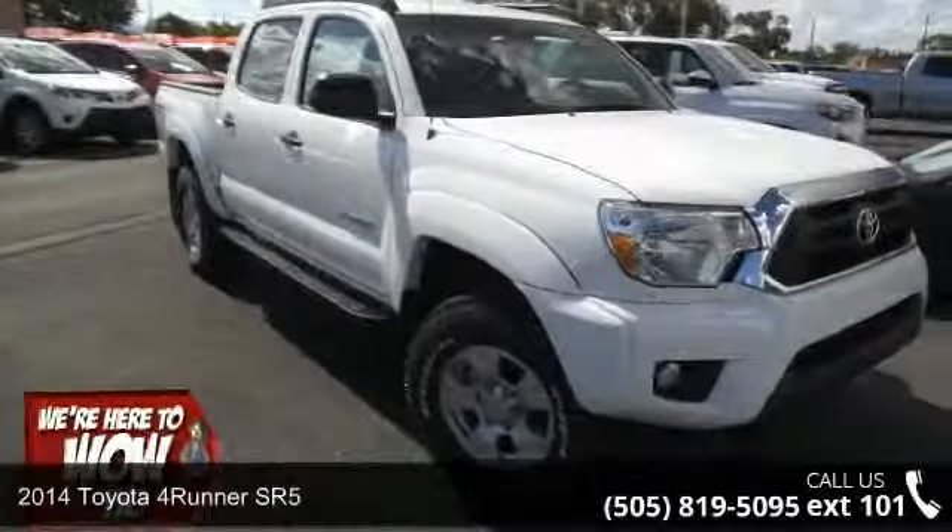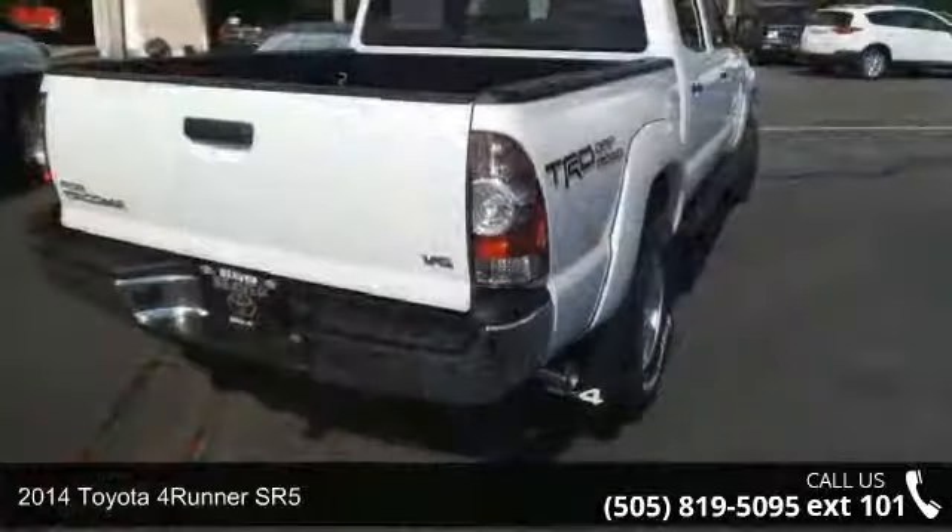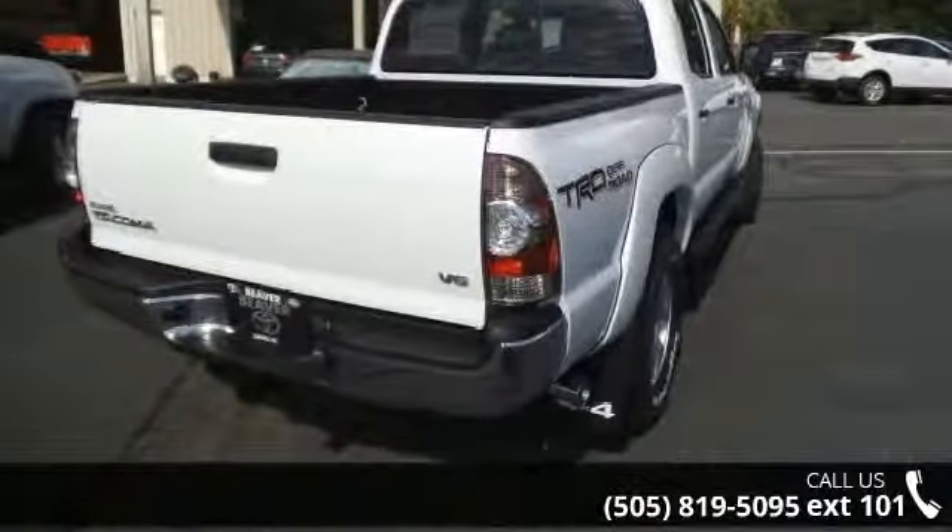Arrive in style with this 2014 Toyota 4Runner SR5. If you are looking for an automobile with great features, look no further.